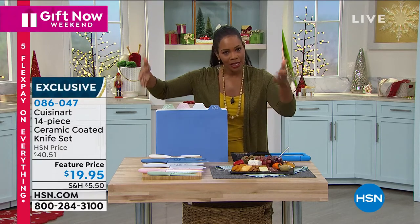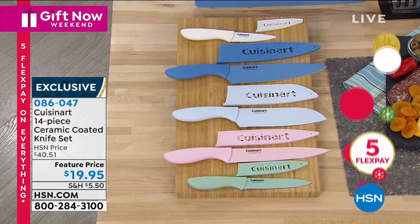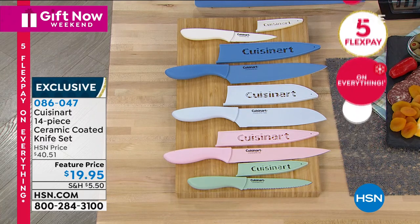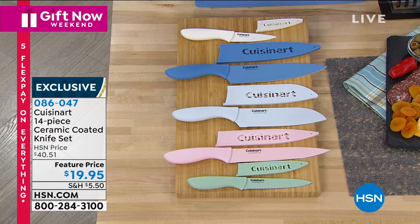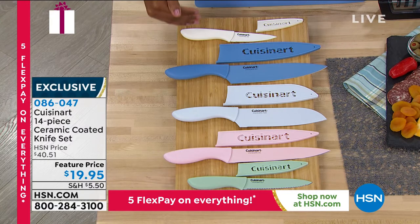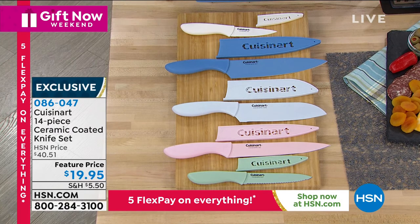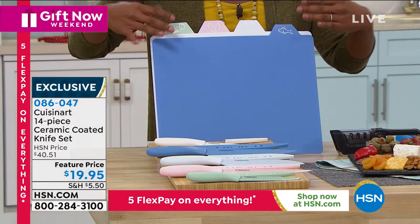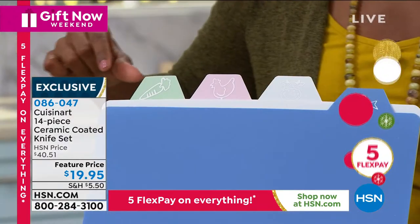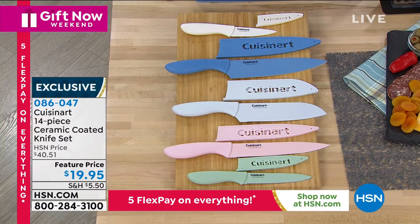Maybe it's someone who loves to cook, or maybe this is going to be for you. Cuisinart has brought along the 14-piece ceramic coated knife set. This is a customer pick on HSN.com — everyone loves this. They talk about how easy these knives are to use, how they're all color coded. You get the chef's knife, the slicing knife, the Santoku knife, the serrated knife, the paring knife, and plastic cutting boards that are color coordinated with each knife. Manufacturer's lifetime limited warranty. And we've brought in our special guest, Mark Gill, to give us all the details.